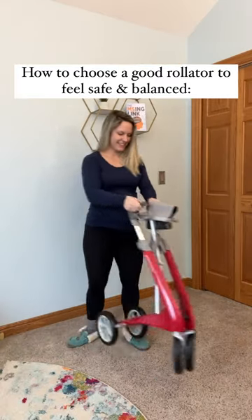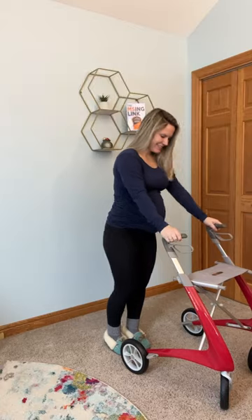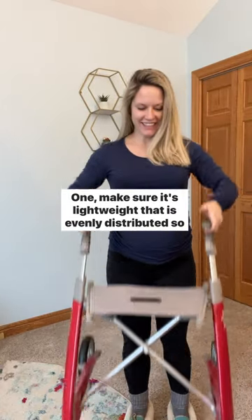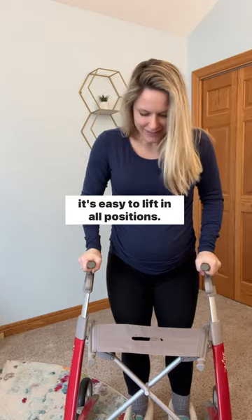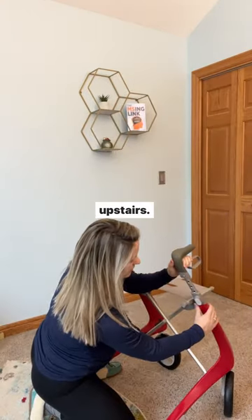Here are five things you want to be on the lookout for when choosing a good rollator. One, make sure it's lightweight and evenly distributed so it's easy to lift in all positions, especially if you plan on putting it in a car or lifting it upstairs.